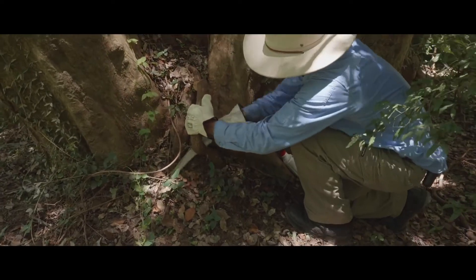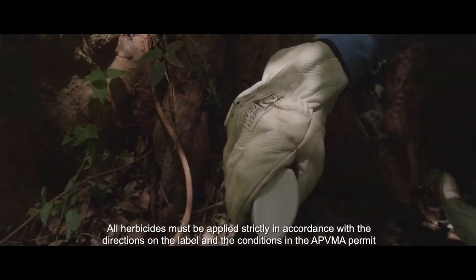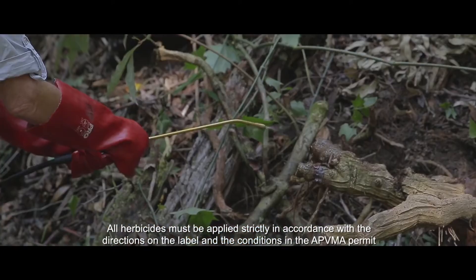Invasive vines can be cut at the base and either dug out or treated with herbicide. Stems can also be scraped with a sharp tool and herbicide can be sprayed or painted on.